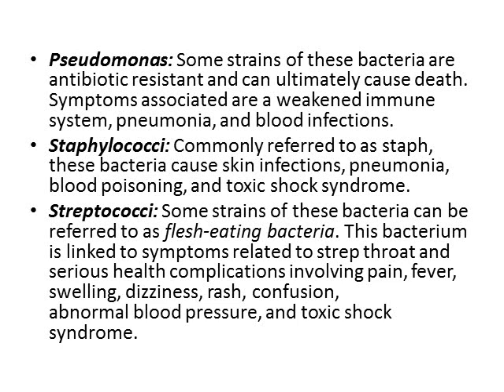Streptococci. Some strains of this bacteria can be referred to as flesh-eating bacteria. This bacteria is linked to symptoms related to strep throat and serious health complications involving pain, fever, swelling, dizziness, rash, confusion, abnormal blood pressure, and toxic shock syndrome.